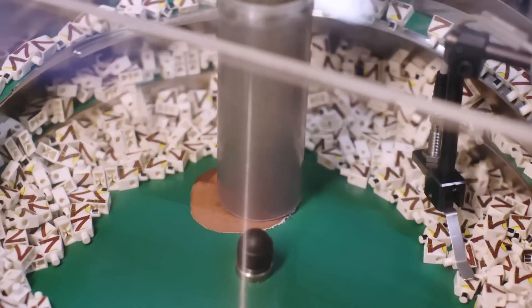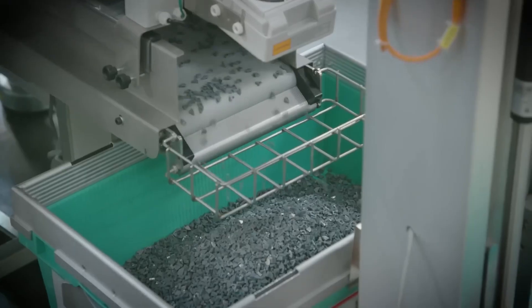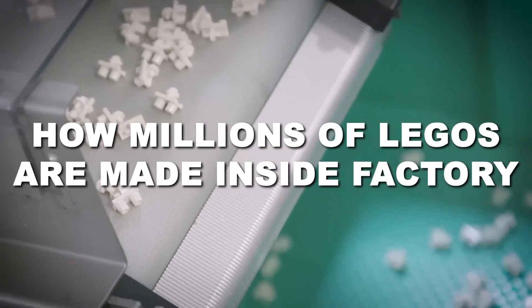So how do they do it? How does a factory make millions of LEGO bricks — flawless, color-matched, and click-perfect — every single day? Let's step inside the LEGO factory and see how the world's most famous building blocks are born.